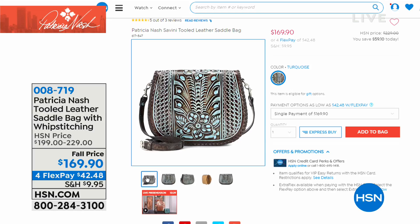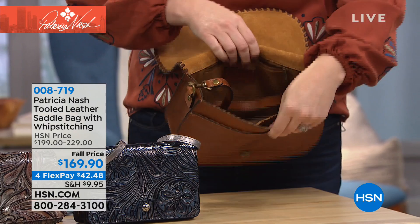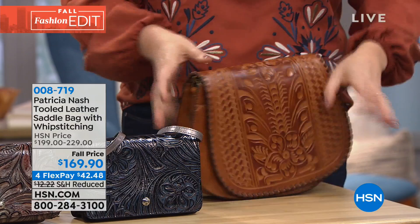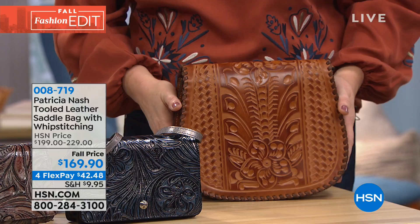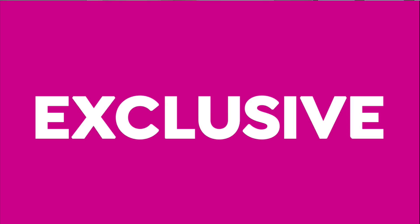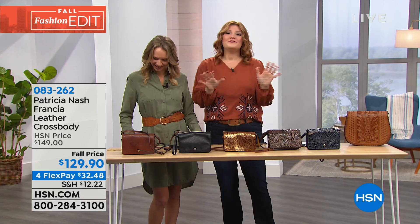The saddle bag comes in turquoise, tan, and black — a really great size offering lots of versatility with two additional deep pockets, an exterior pocket, and interior pockets as well. Still to come at $169.90 — that's $60 off on the turquoise — on four flexible payments of $42.48. The combination of textures is beautiful. My producer keeps trying to move me along but I could talk about the detail in these bags all day!